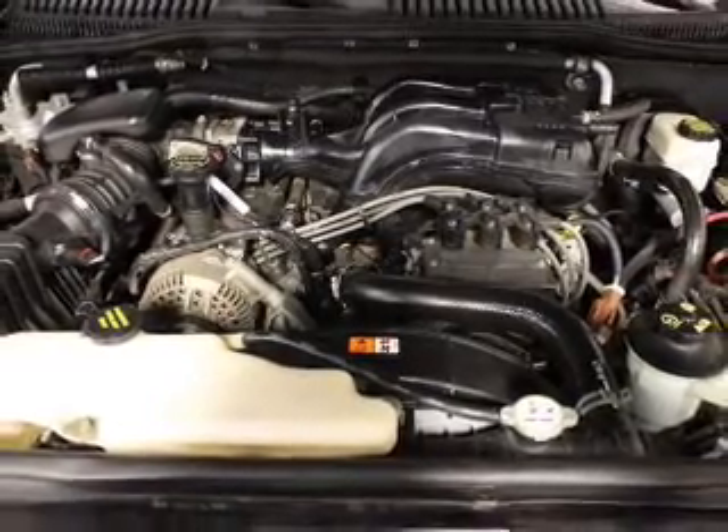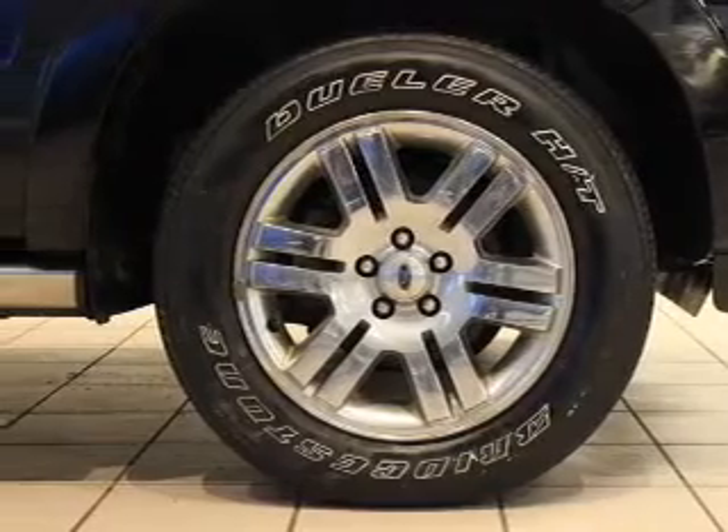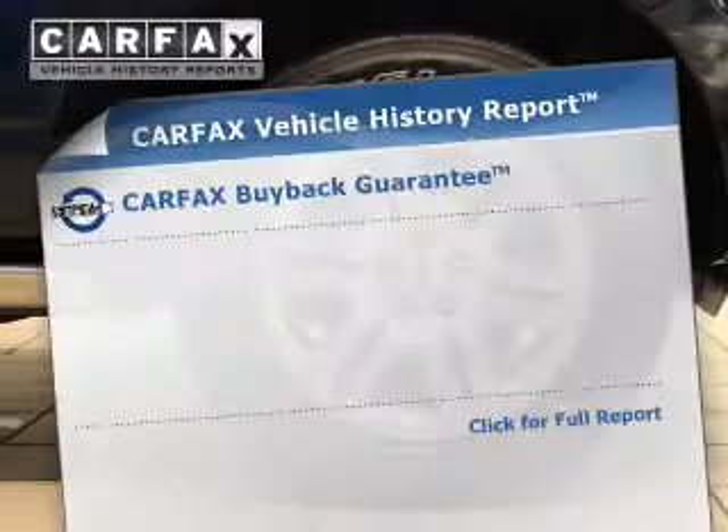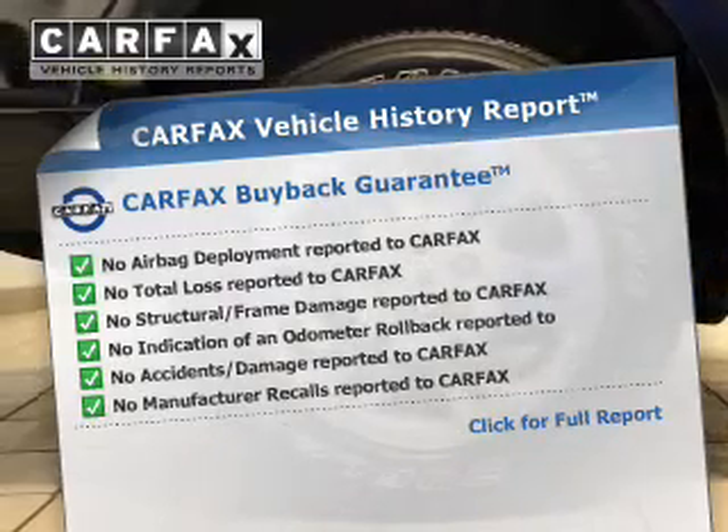There are so many things to remember in our busy lives — let your vehicle do some of the work for you with memory settings. An included Carfax Vehicle History Report allows you to purchase with confidence and the knowledge that your buy was a smart choice.